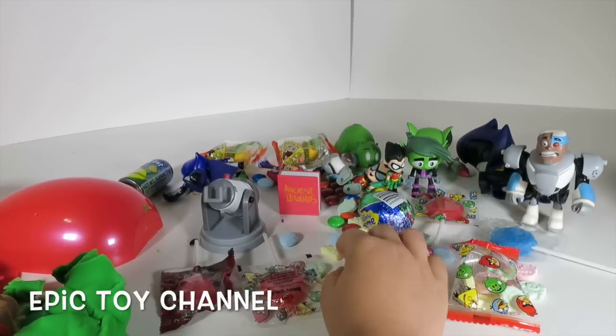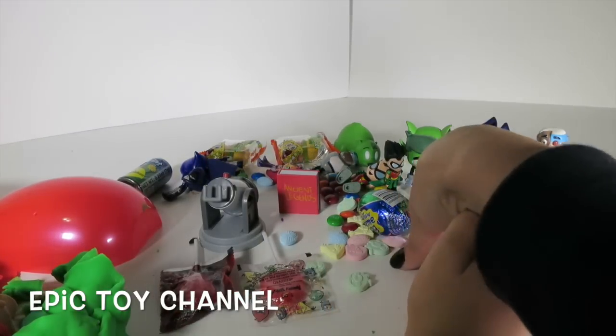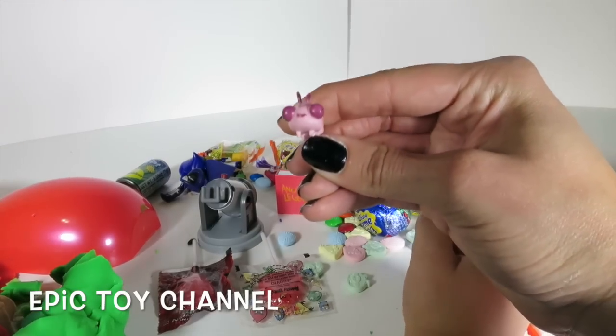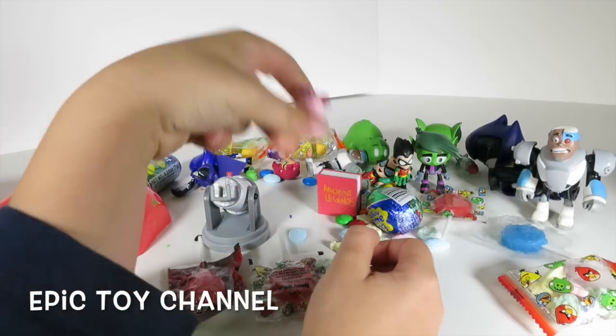Which one should I pick? Whichever one you want! I've been eating the M&M's - they're my favorite! Oh, I didn't even see Silky! Hello Silky! Yummy! Bye bye!